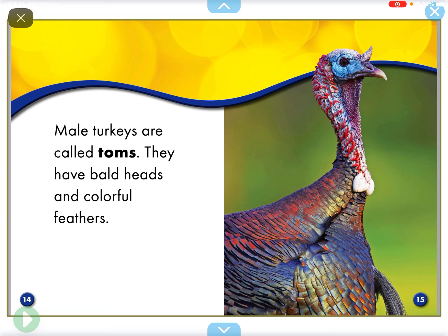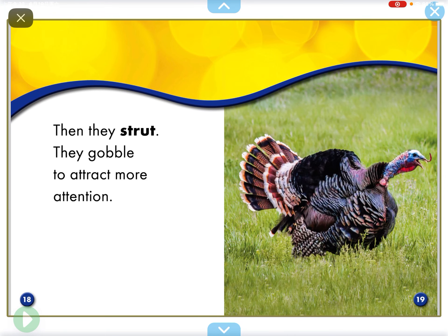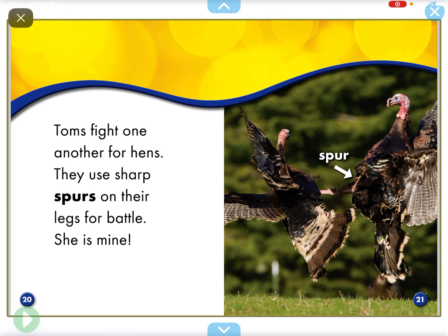Male turkeys are called toms. They have bald heads and colorful feathers. They fan their feathers to impress hens. Their heads and necks change color too. Then they gobble to attract more attention. Toms fight one another for hens. They use sharp spurs on their legs for battle.